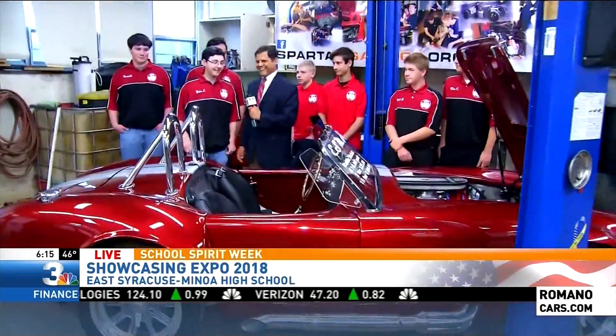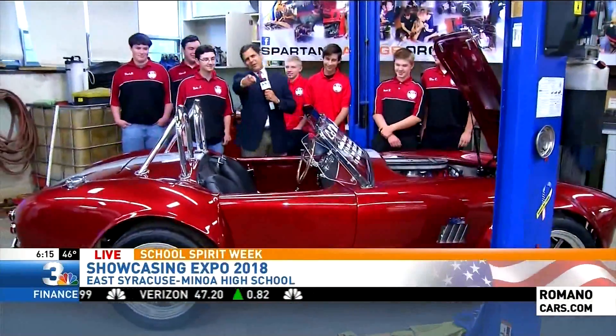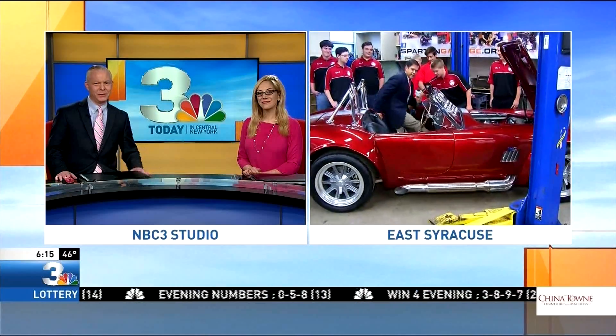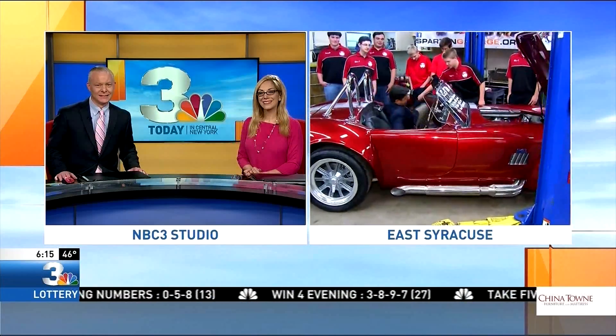I'm going to drive this thing out of here — no comments about my driving! Stick around though, because this is just one of the many cool things to see here at ESM High School. They're having their big expo tonight. We're going to show you some amazing artwork coming up in the next half hour. I'm going to ride off into the sunset. We'll just end it like this. Thanks Brandon!